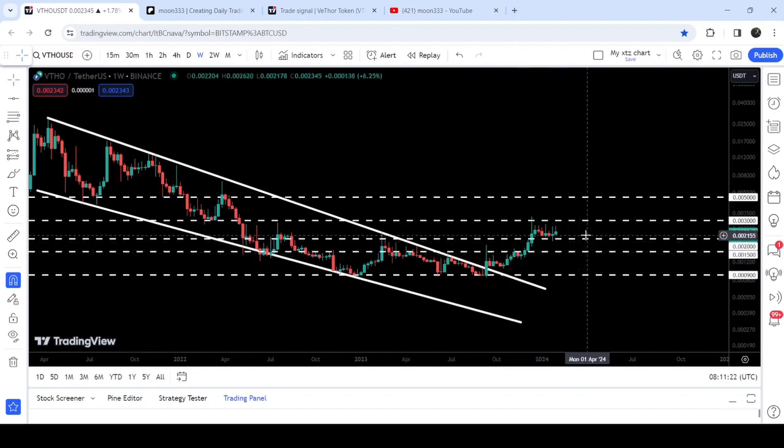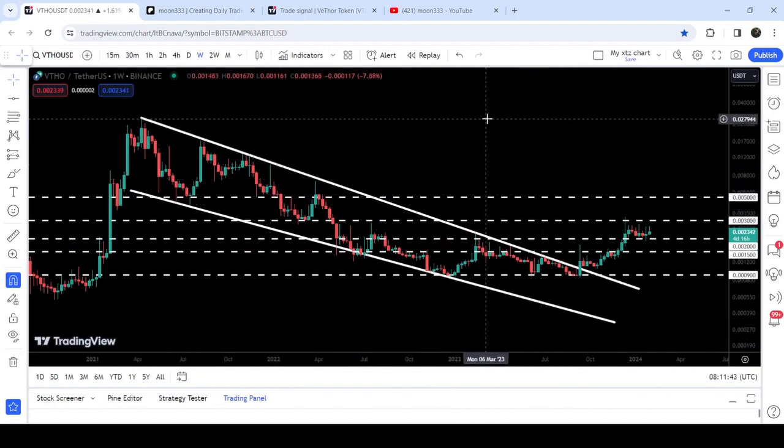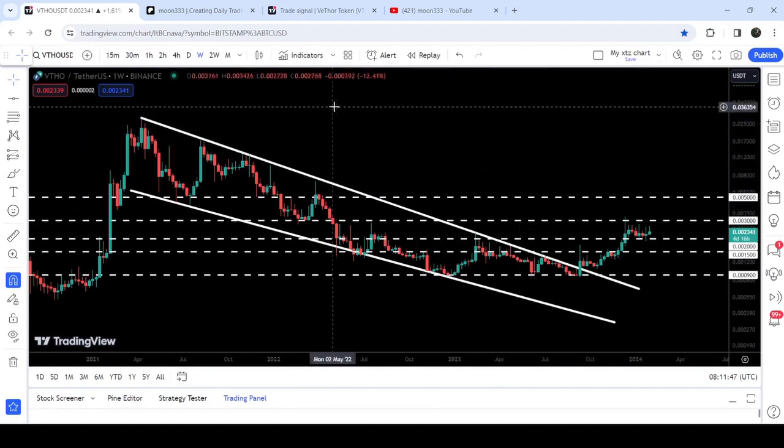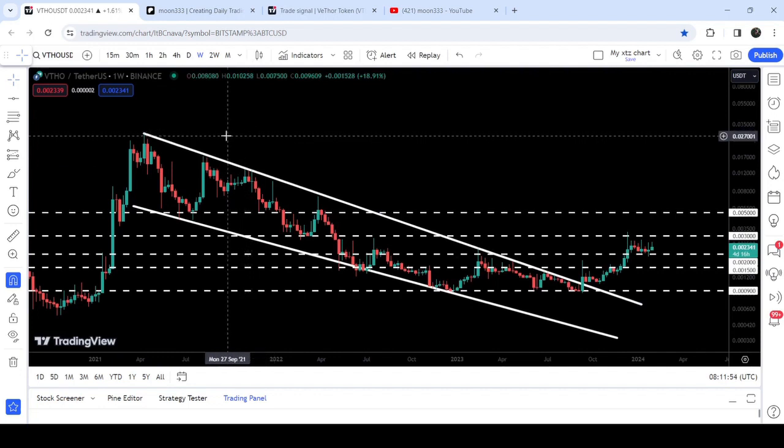After breaking out the wedge, the price line has also broken out two resistance levels — one at $0.0015 and the next at $0.002. Now we need to break out the next resistance of $0.003 to continue this rally to the upside. Then another significant resistance will be at $0.005 — half a cent — which had previously been working as a support and can now work as a strong resistance. The final target for this huge breakout from the wedge pattern is at the top of the wedge, between 2.9 cents and 3 cents.